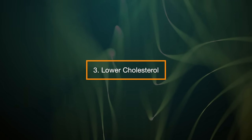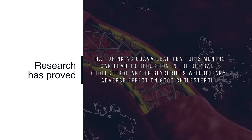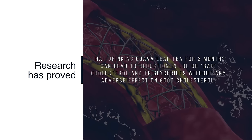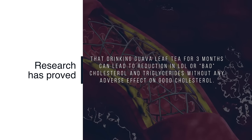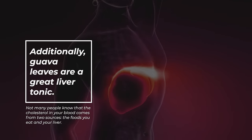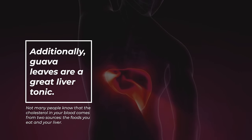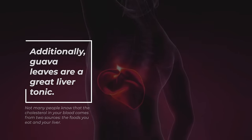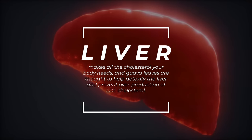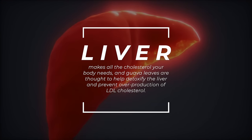3. Lower Cholesterol. Research has proved that drinking guava leaf tea for 3 months can lead to a reduction in LDL or bad cholesterol and triglycerides without any adverse effect on good cholesterol. Additionally, guava leaves are a great liver tonic. Not many people know that the cholesterol in your blood comes from two sources: the foods you eat and your liver. Your liver makes all the cholesterol your body needs, and guava leaves are thought to help detoxify the liver and prevent overproduction of LDL cholesterol.